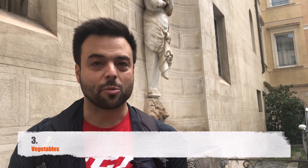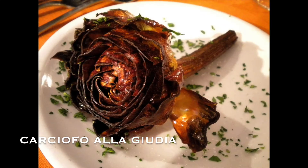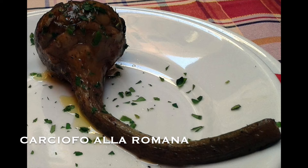The next category are vegetables, which is not really a favorite of mine. One interesting fact is that Roman cuisine has a strong connection to old Jewish cuisine. One example is something called carciofo alla giudia, which is simply an artichoke that's fried. There are two types of artichoke dishes — that one, and also carciofo alla romana, which is not fried and is cooked with onions.